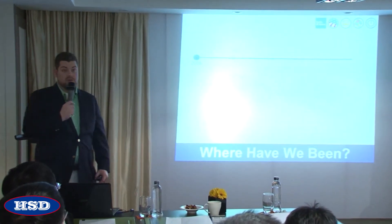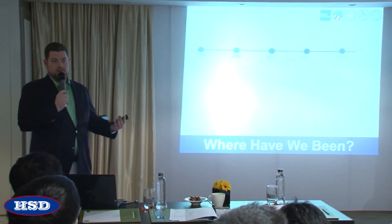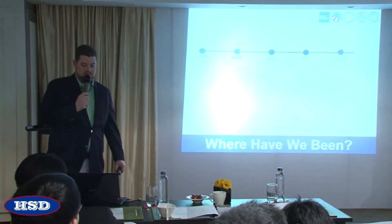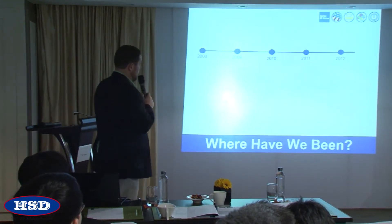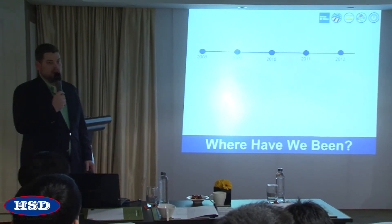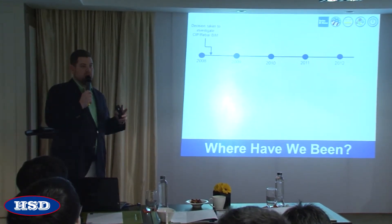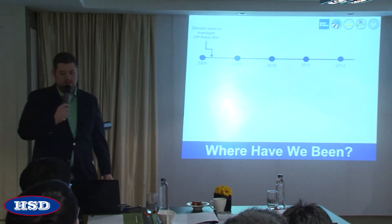Where have they been? This is a bit of history of the process they went through. That's what's great about these presentations — you can see what people have done right and what they've done wrong and try to avoid those things. We first began our engagement with Barton Malo relative to cast-in-place concrete and rebar in 2008. Those are their two primary focus areas: the concrete and the rebar inside the concrete.